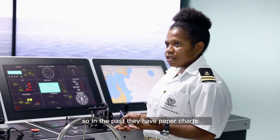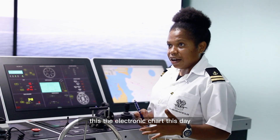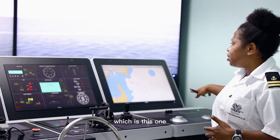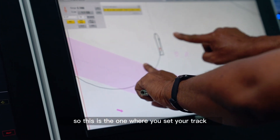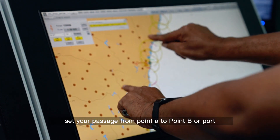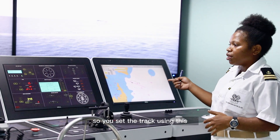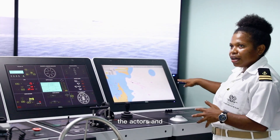In the past they had paper charts, but now they've changed to ECDIS — the Electronic Chart Display. This is the one where you set your track, your passage from point A to point B, from one port to another. You set the track using the ECDIS.